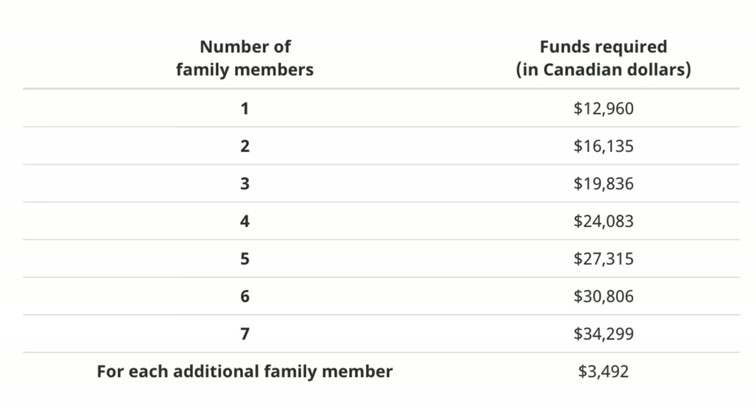Proof of financial support: to be eligible for Express Entry, you need to have a certain amount in your bank account. If applying on your own, you need a minimum of $13,000 Canadian dollars. With a spouse, you need $16,000. For a family of four, you need up to $24,000 Canadian dollars. You were asked to indicate the amount of money you're bringing to Canada or have in savings. To prove this, provide bank statements for the last three to six months, and optionally a bank clearance letter proving you are not in debt.